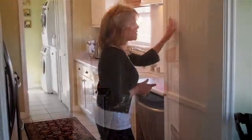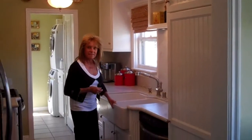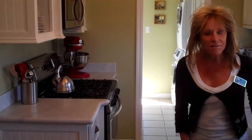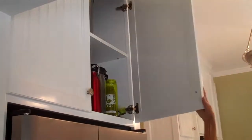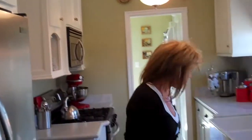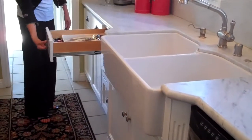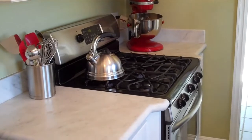All the beadboard cabinetry has been replaced. Farmer's sink, gorgeous marble countertops, stainless appliances, and look at all the storage. Under-mount lighting, pull-out drawers, custom cabinetry and hardware. You could cook a whole Thanksgiving dinner in here.